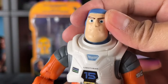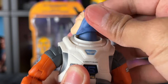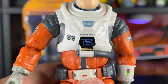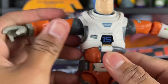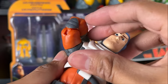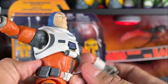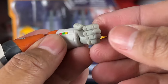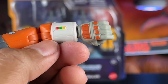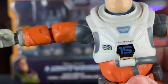Head articulation is really great on this figure — it's better than the Ranger Alpha suit Buzz because he can actually go 360, and up and down as well. On the chest plate nothing is removable, but we have the same articulation as Ranger Alpha Buzz with double elbow joints, so there are two joints at the elbow, which is really nice for articulation and movement. Arm swing works without any issues, and there's awesome wrist articulation bending forward and back, just like the Ranger Alpha suit.